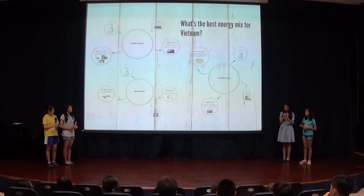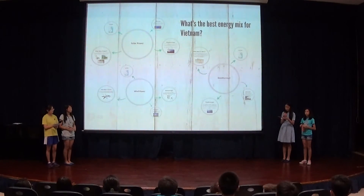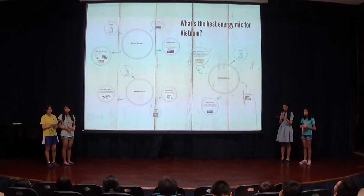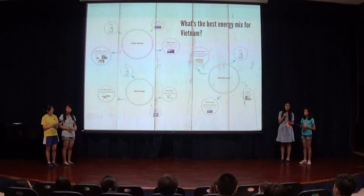So why this energy mix? We have adapted Vietnam's geography and weather to each of our choices of energy sources, making the energy resources more effective and obtaining as much energy as possible. Currently Vietnam is relying on other countries and using too many limited resources. Since all chosen sources are renewable, they are sustainable and won't run out. For the better future of Vietnam, invest in our project. Thank you.